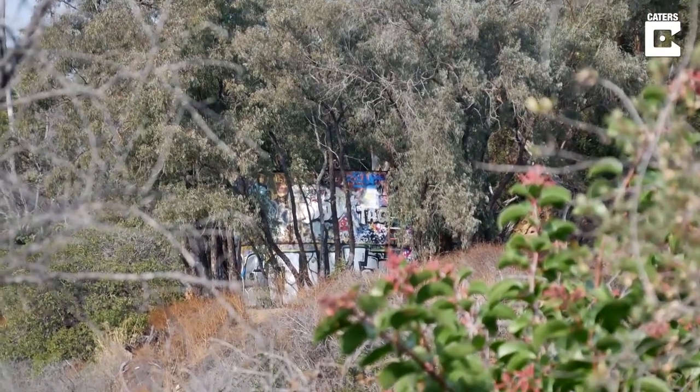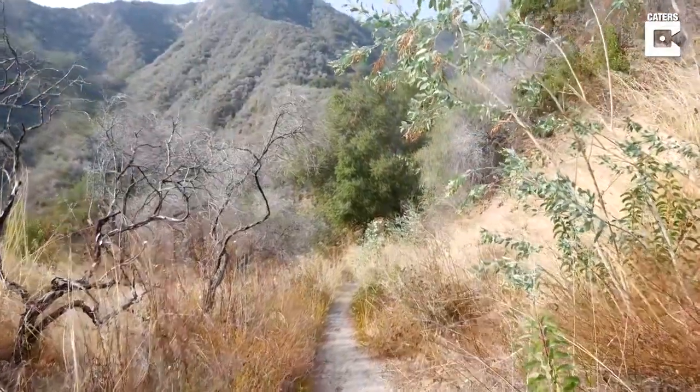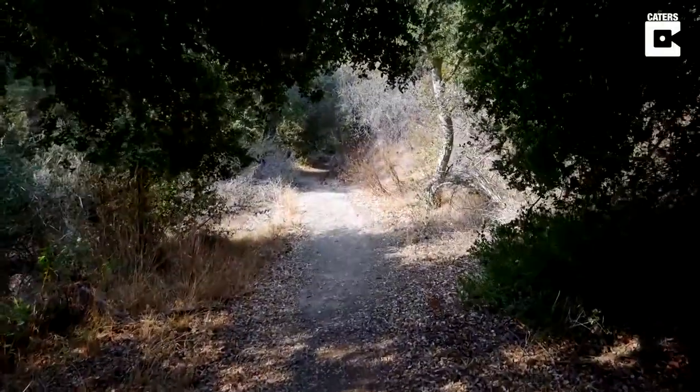I'm in the Pacific Palisades and today we're going to be exploring an abandoned Nazi camp right here in Los Angeles — Murphy's Ranch. We're now at the first structure of the abandoned Nazi camp at Murphy's Ranch.